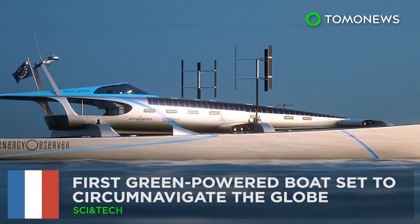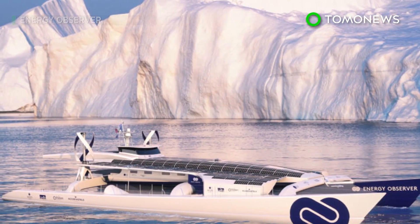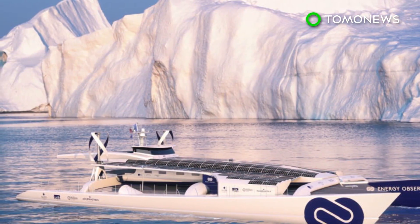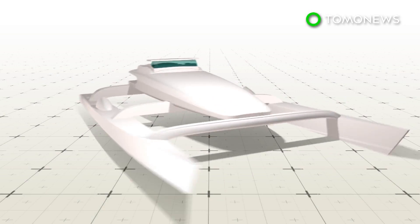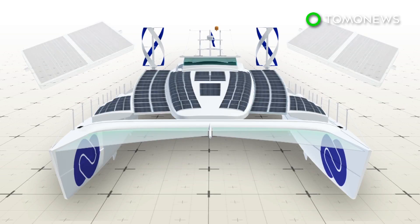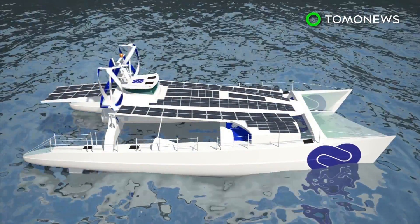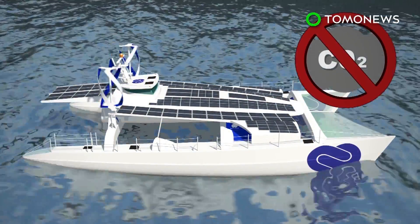Green energy boat set to circumnavigate the globe. A self-sufficient boat run entirely on emission-free energy is soon set to embark on its maiden voyage around the world. The Energy Observer is a multi-hulled catamaran and former racing vessel being converted into a green vessel. It will be equipped with 130 square meters of solar paneling, two vertical axis wind turbines, and two reversible electric motors. Its green technology allows the boat to run emission-free on solar and wind power during the day.